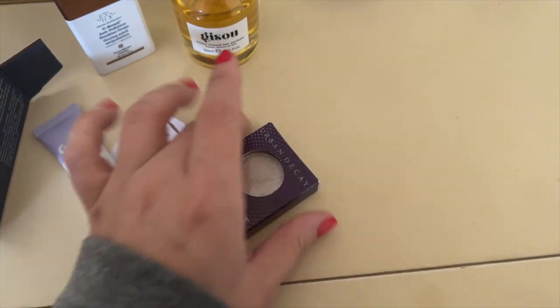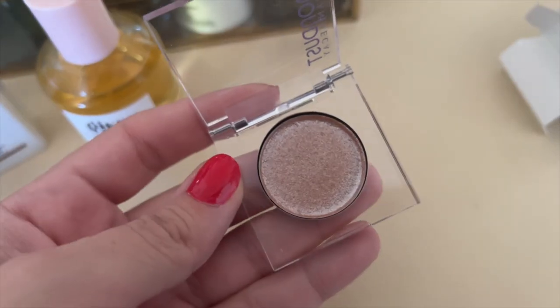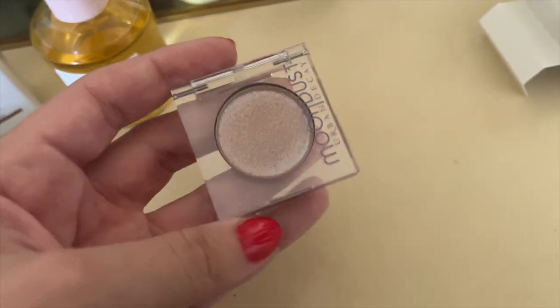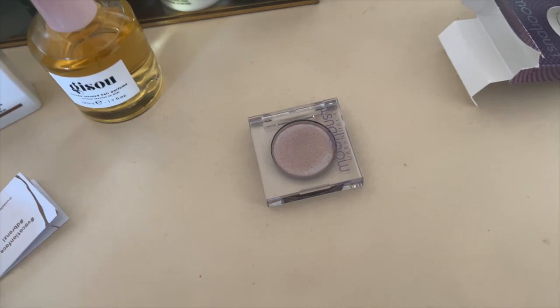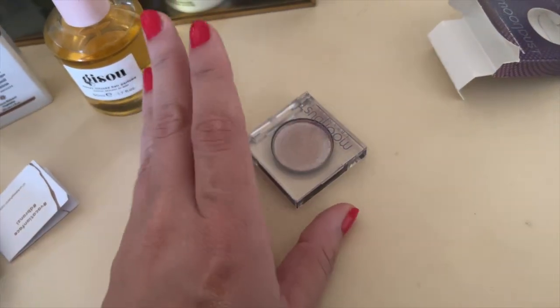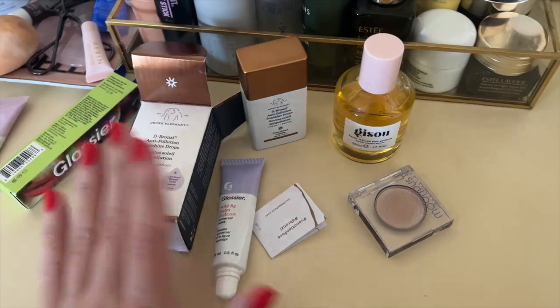Finally, after going back and forth for so long, I bit the bullet and got the Urban Decay Moondust Eyeshadow in Space Cowboy. I've heard about this for literal years. I just swatched it — it's like a champagne sparkle. A lot of people just sweep it across their eyelids for the full look, and that's kind of the vibe I've been going for lately, especially for summer. Very excited to have it! That wraps up the full Sephora haul. Thank you so much for watching — please like, comment, subscribe, and follow me on Instagram, TikTok, Pinterest, and royallypink.com. See you next time!